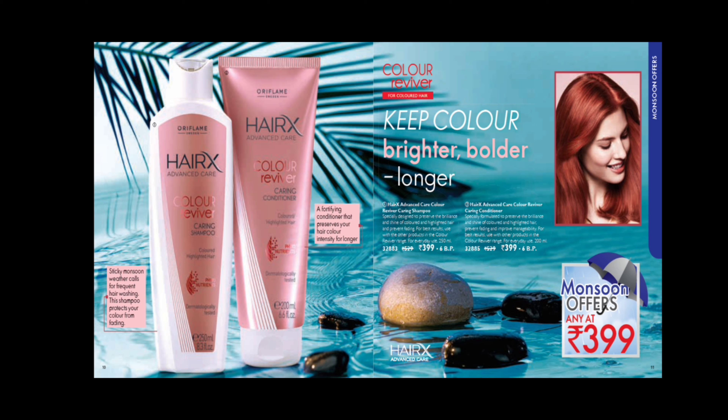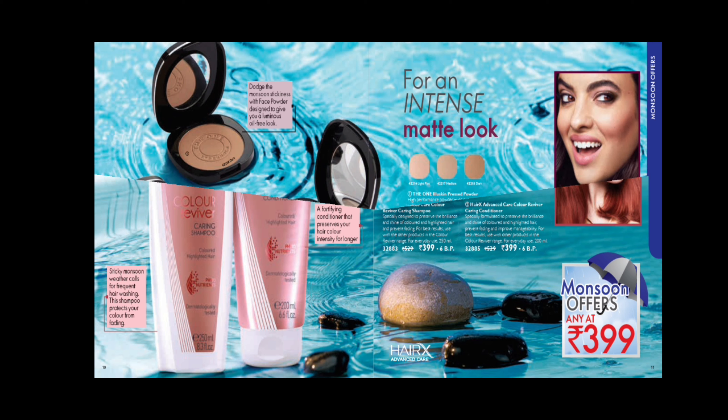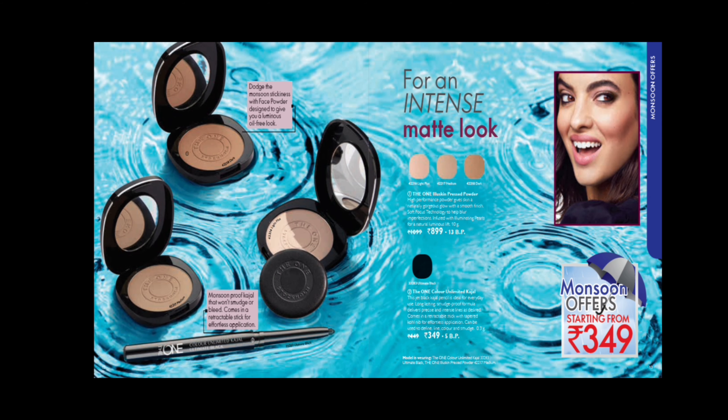This is in the Monsoon offer. If you have sticky weather, you can use frequent hair washing. If you have hair colouring, you will need to protect it. This shampoo and conditioner will help you maintain a brighter, bolder color.